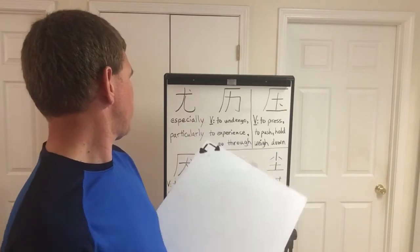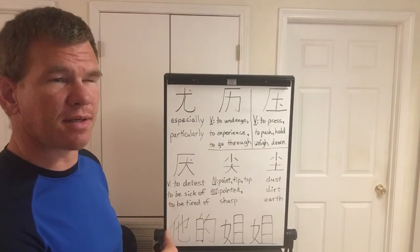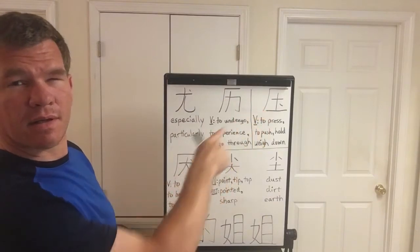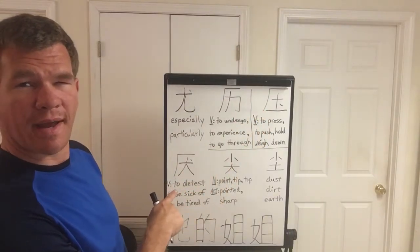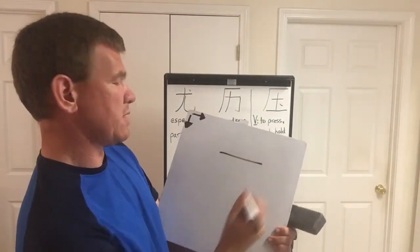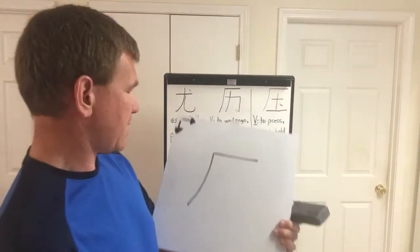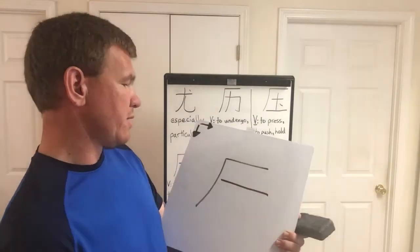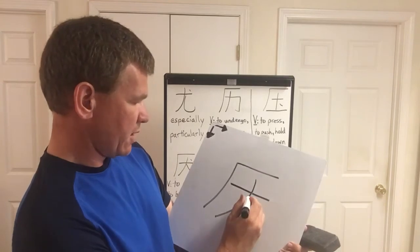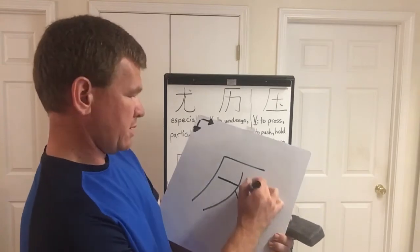The next one, number four, is to detest, to be sick of, or to be tired of. The second, third, and fourth characters all share the same first and second strokes — the top one first, and then the second stroke. Now stroke three — it's not all the way out — stroke four, five, and six.